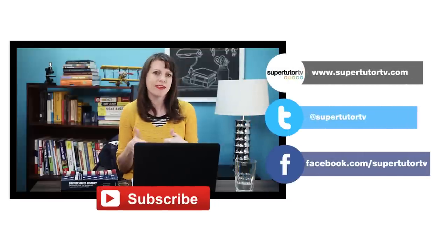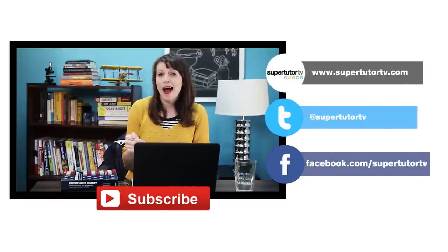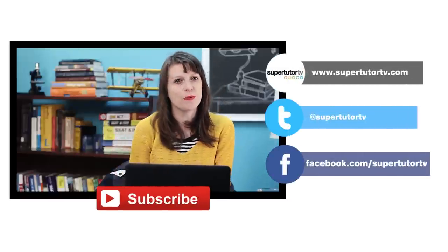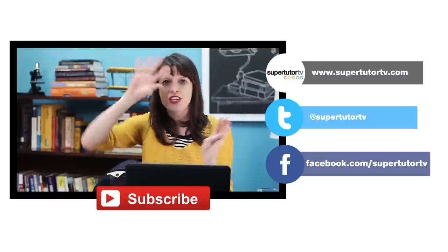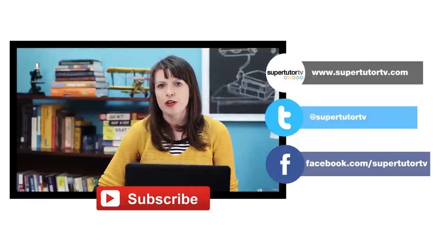I hope you found this helpful. Give it a thumbs up if so, and subscribe to our channel. Check out our website at SuperTutorTV.com — we've got more blogs there and more awesome ACT content for you to check out. I'm Brooke and I will see everybody next time on SuperTutorTV. Bye-bye.